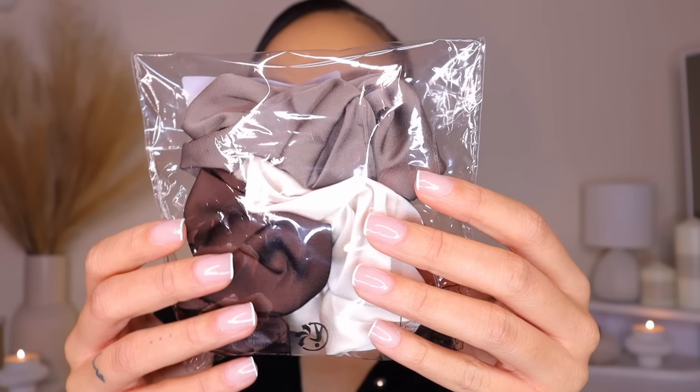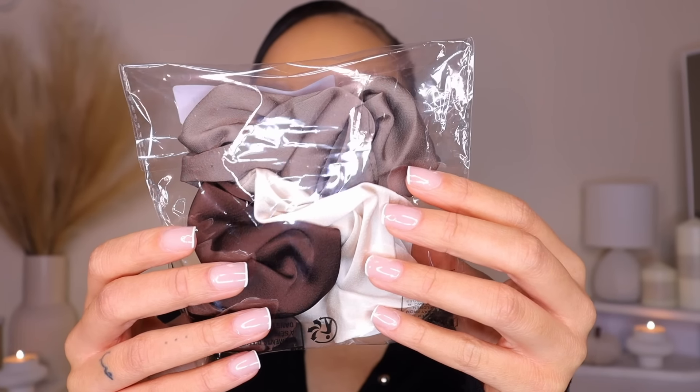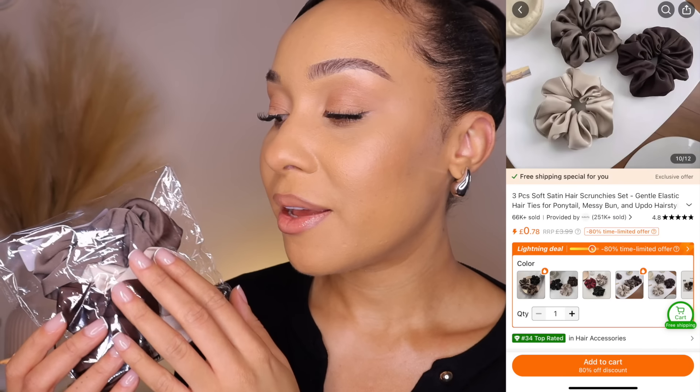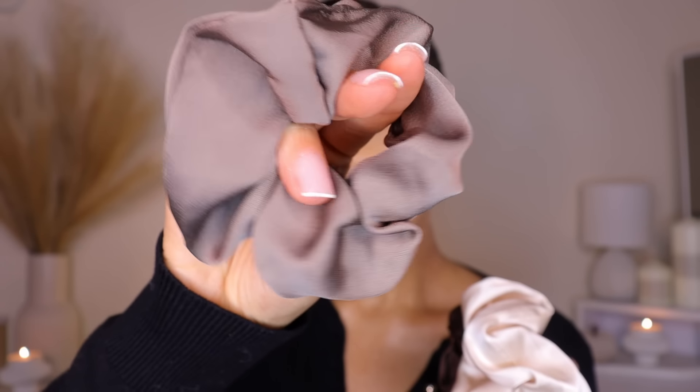Then I picked up some more scrunchies. I picked up a set of four and these are the matching scrunchies to go with the clips that I showed you earlier. I love scrunchies, especially like these when they're nice and big. The material is so beautiful — satin-y, soft, just gorgeous and really luxurious looking. I can't wait to use these.